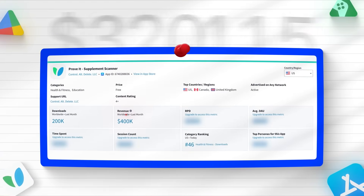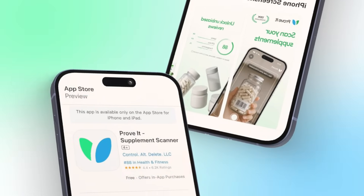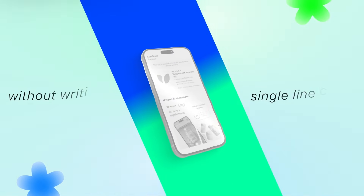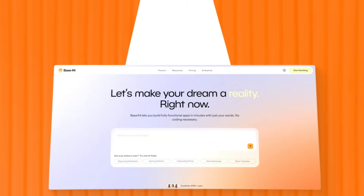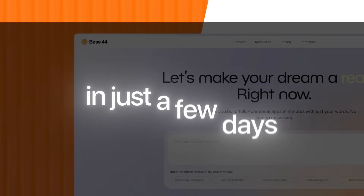This is a screenshot showing $400,000 in monthly revenue from the original app in the App Store. I just copied the entire thing without writing a single line of code, and this is the exact AI tool that built the entire thing for me in just a few days.